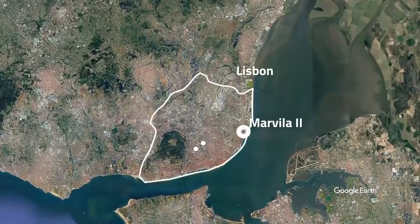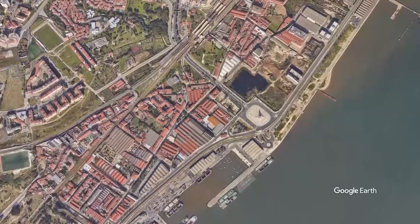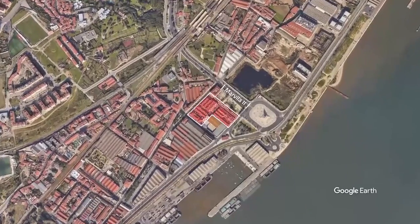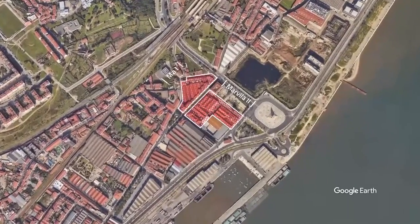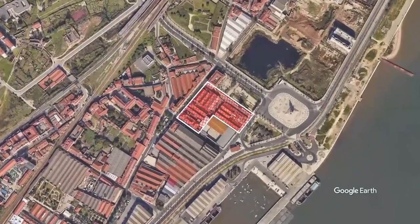Marvia 2 is a mixed-use development adjacent to the project Marvia 1. The current site is approximately 5,000 square meters and has riverfront views. There is a pre-approved plan for the construction of around 15,000 square meters of gross construction area.